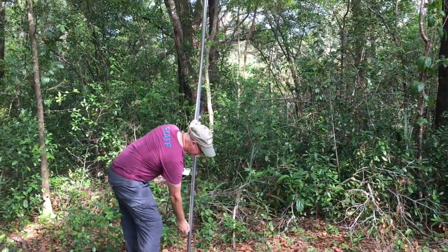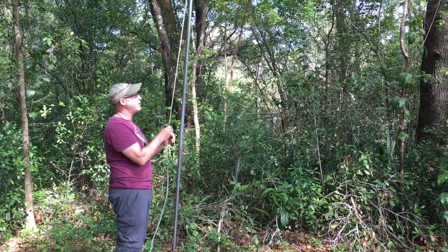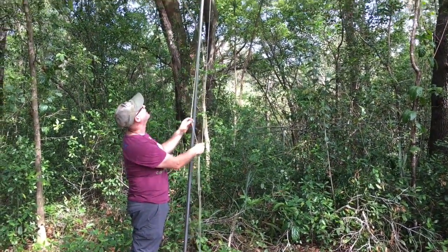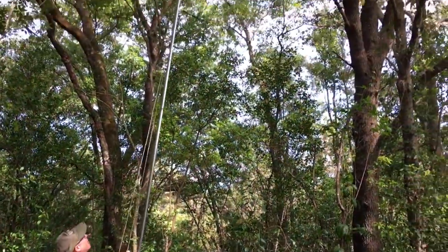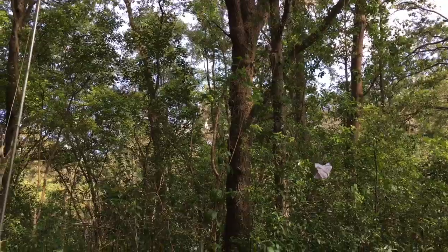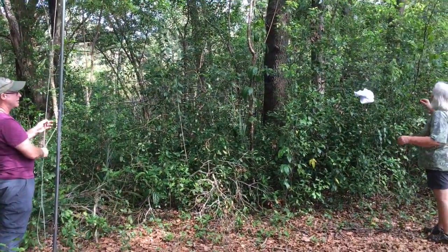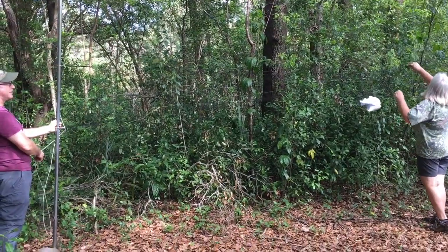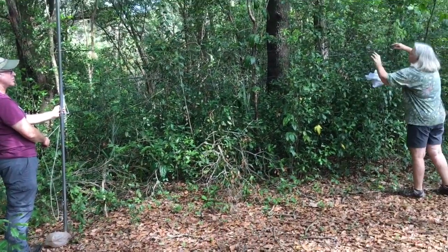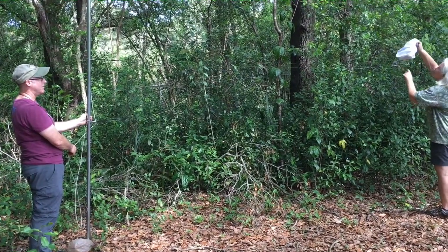We have to untie the rope, and then my friend Miss Ann is going to take the bird out. So all we have to do is lower it down like this. Oh, it's getting caught on the branches there. Just reach in there. I think it's in the next pocket up. There you go. All right.